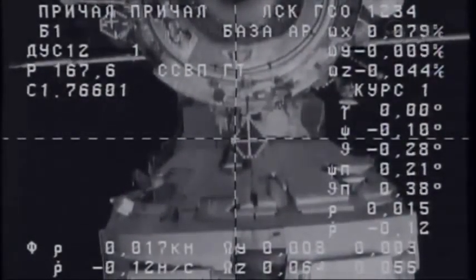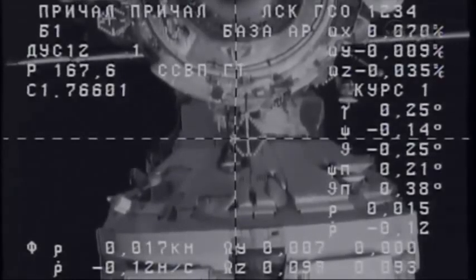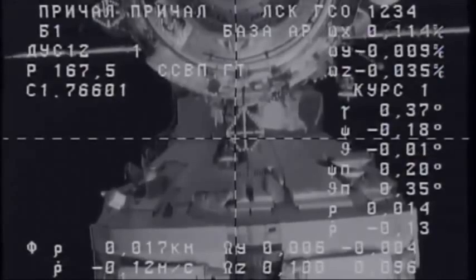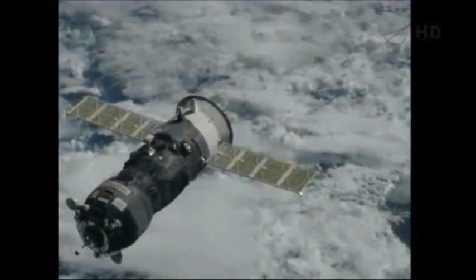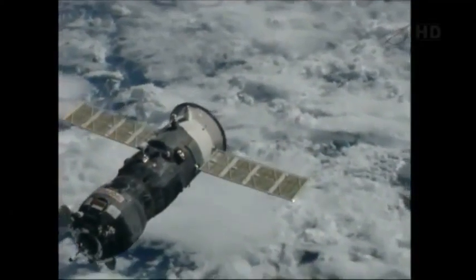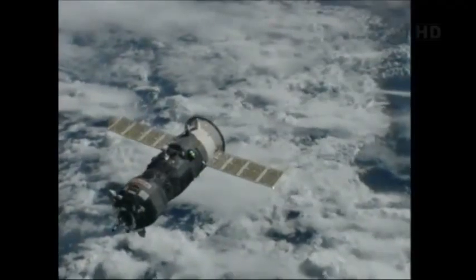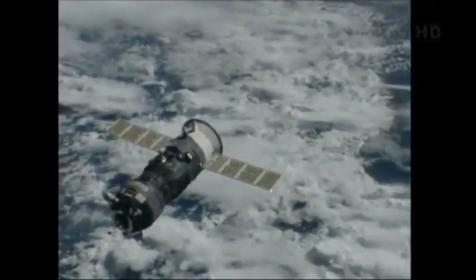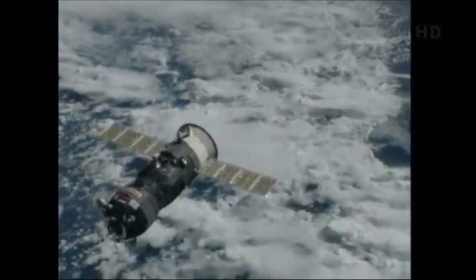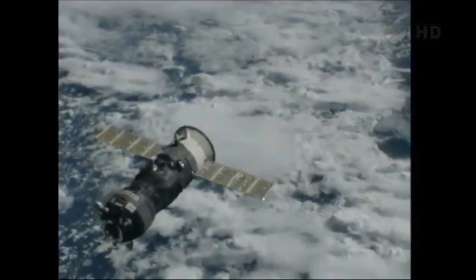Left roll. Left roll. Copy. Range 15. Go to page 24. Monitor the crosshairs. Copy. Crosshairs together. Target is on top, 0.5 degrees.